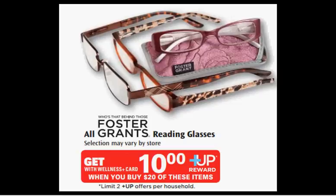When you purchase $20 worth of Foster Grant reading glasses, you'll get a $10 up reward. If you have gold level membership, you need to spend $25 in order to get the $10 up reward.